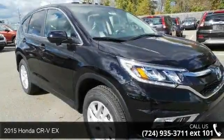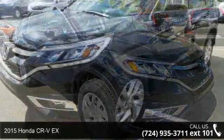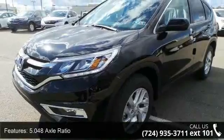Check out this 2015 Honda CR-VX. If you are looking for a first-rate auto, this one could be yours today. Enjoy these notable features.